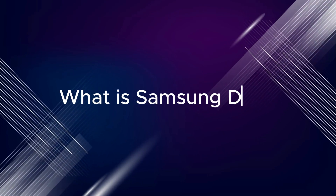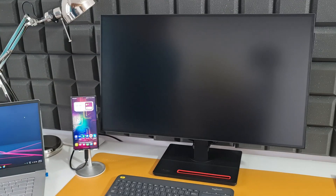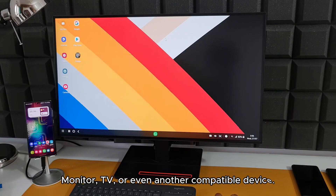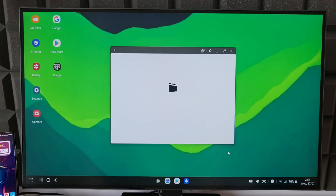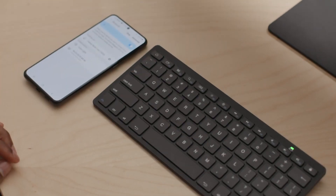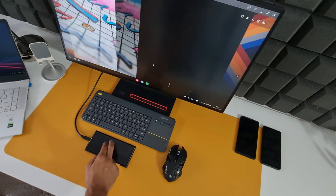What is Samsung DeX? DeX essentially extends your phone's interface onto a larger screen, be it a monitor, TV, or even another compatible device. You get a familiar desktop layout with windows, icons, a taskbar, and even mouse and keyboard support. It's like carrying a mini PC in your pocket, ready to unleash its desktop prowess whenever you need it.